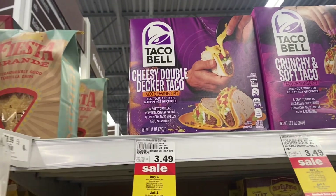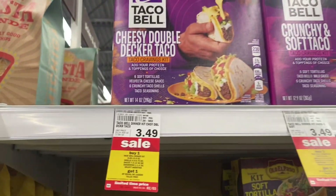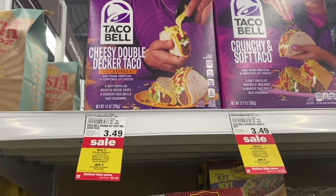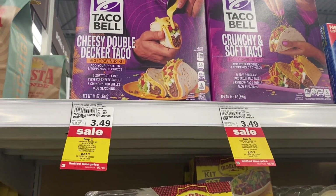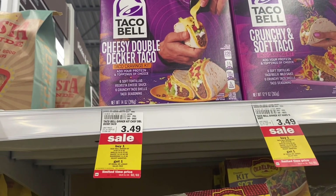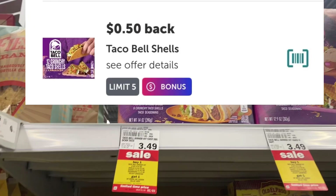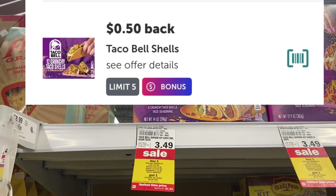There's a great deal on Taco Bell tacos if your store carries the ones for $2.69 — my store does not — but they're buy one get one free, making it $2.69 for both. There's also a 200-point offer on Swagbucks and 50 cents on each box on Ibotta, which would make it a nice little small money maker.